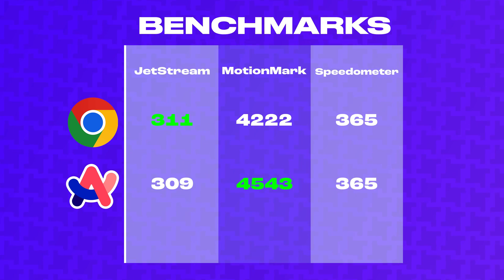I ran some tests on BrowserBench.org, and Arc and Chrome were nearly identical in two of the three tests, with Arc scoring slightly better when it comes to graphics rendering.